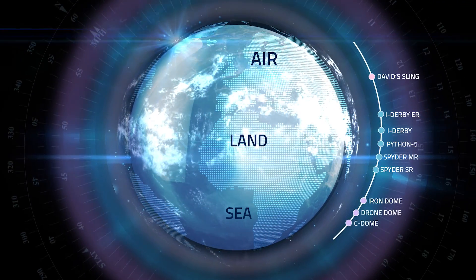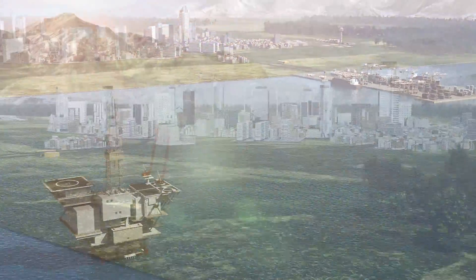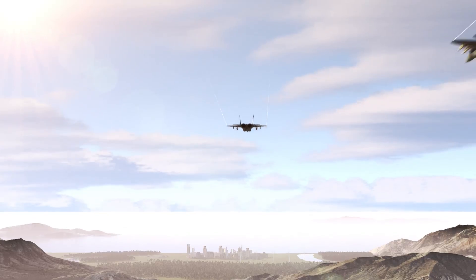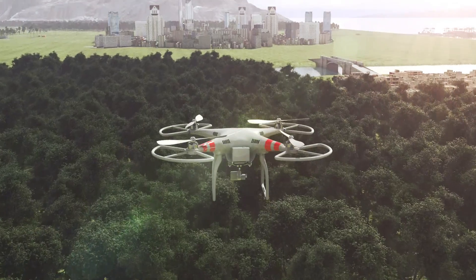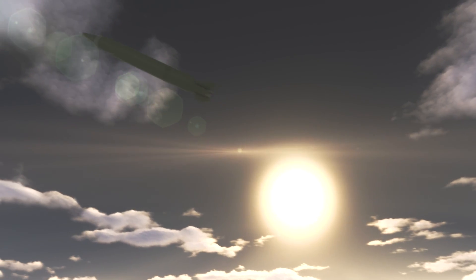The paramount challenge is protecting the fabric of life, defending vital civilian and military assets, mobile forces, and cities from a variety of threats: aircraft, smart bombs, UAVs, drones over sensitive sites, medium-range rockets and missiles, and cruise missiles.